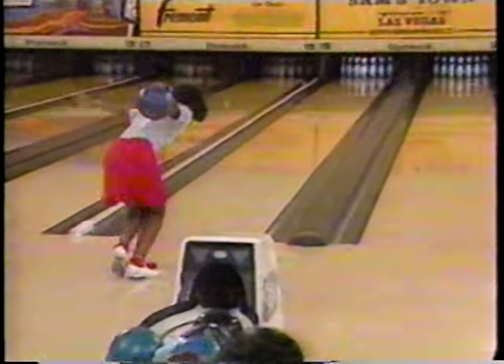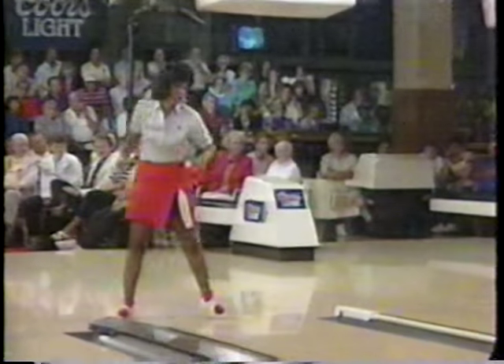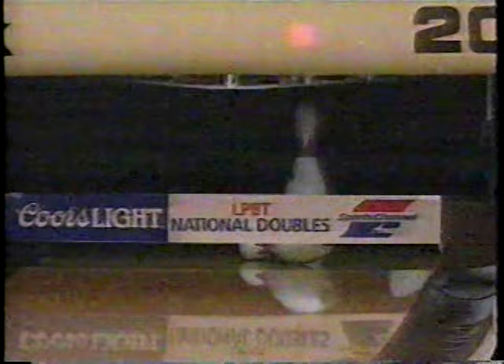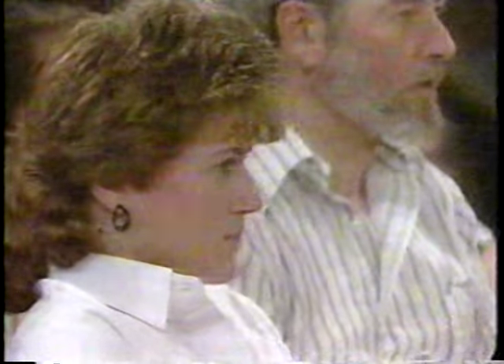If Jocelyn's nervous today, she's not showing it when she gets to the foul line — she makes another good shot. You can see her ball come back towards the pocket in a good, strong strike. She has four strikes. Meanwhile, Robin leaves the nine — Robin Romeo.